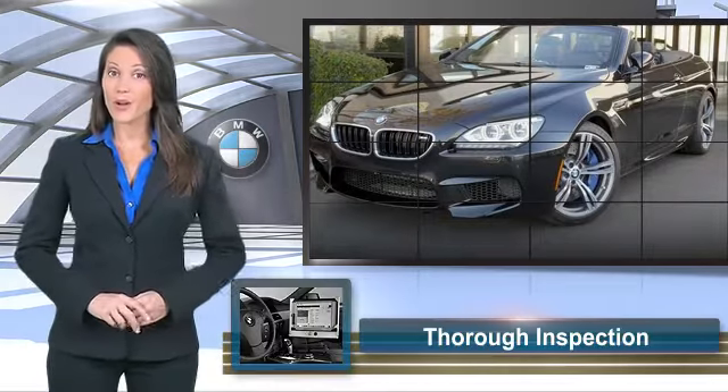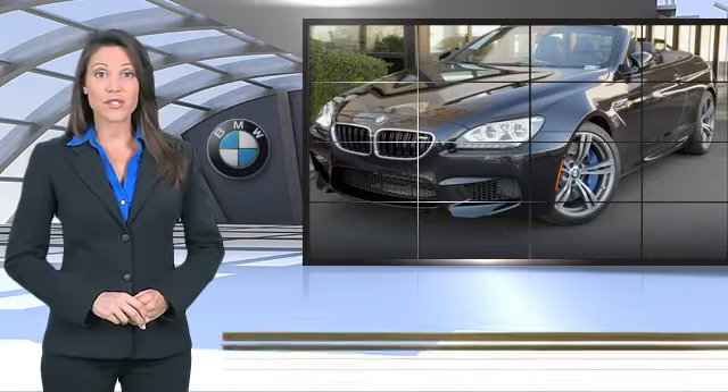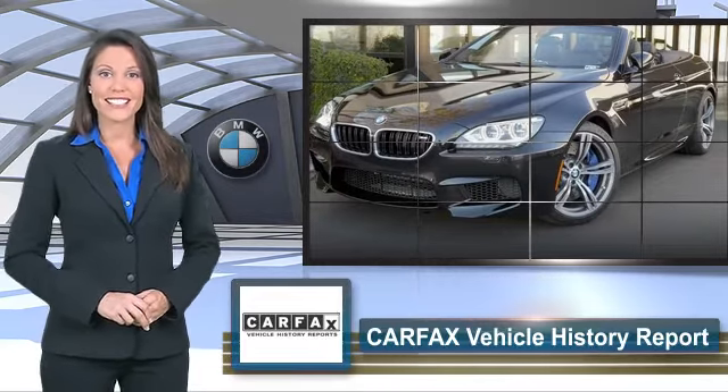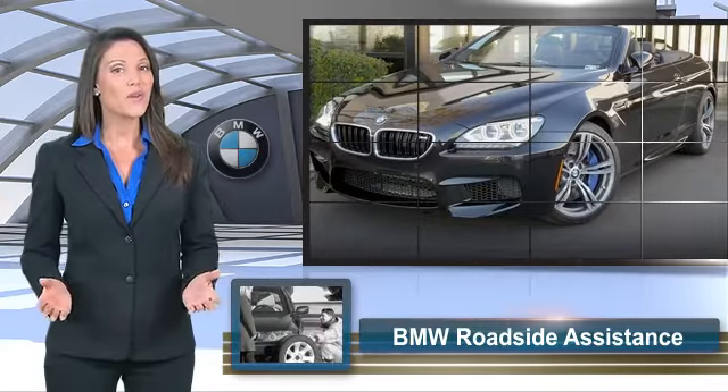To be eligible for the Certified Pre-Owned Vehicle Program, a BMW must pass a thorough inspection by factory trained technicians. Ask to see the BMW Certified Pre-Owned Inspection Checklist. It is your assurance of the quality, reliability and overall pleasure BMW owners have come to expect.